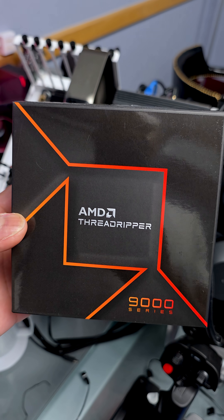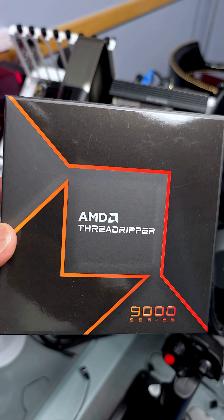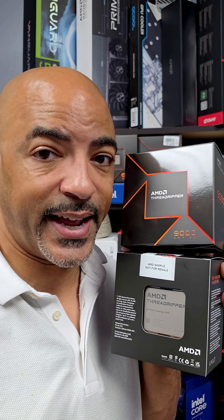So that's what we're playing with today — the AMD Ryzen Threadripper 9000 line of CPUs, plural. And we've got the smaller one with just 32 cores: that's the Ryzen Threadripper 9970X.